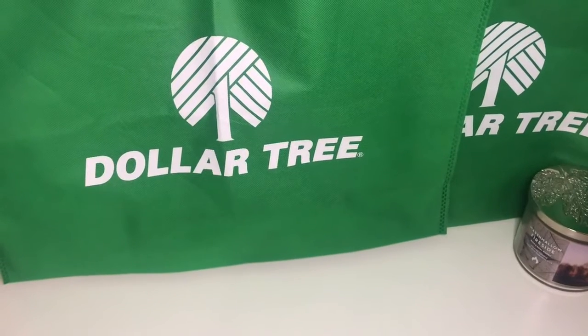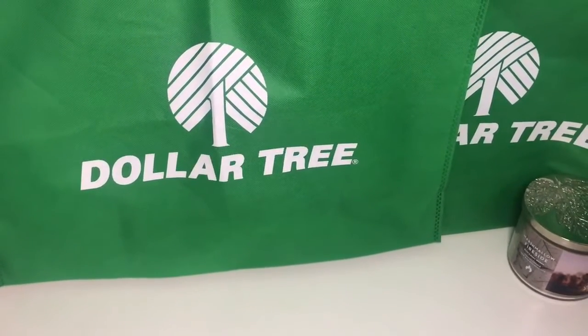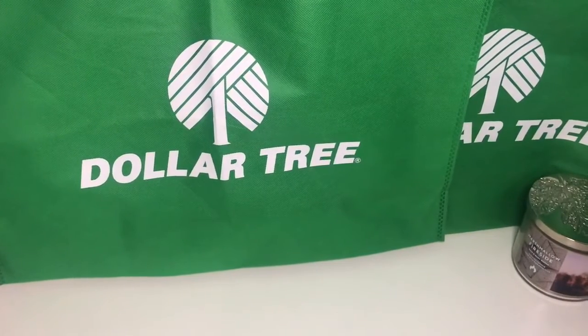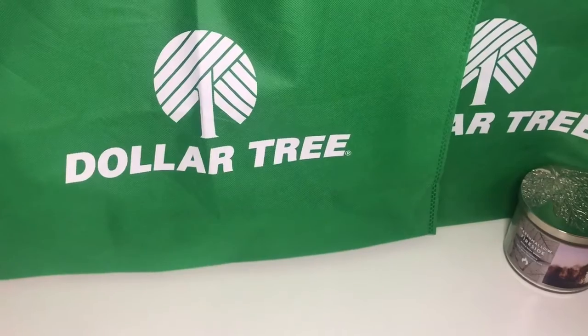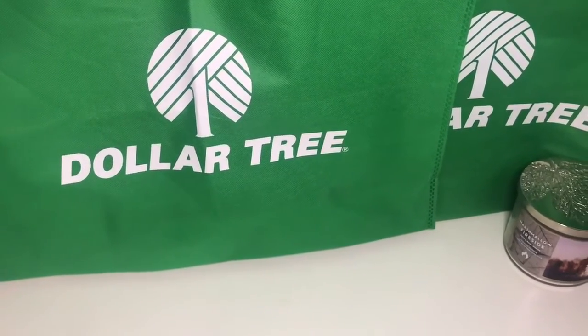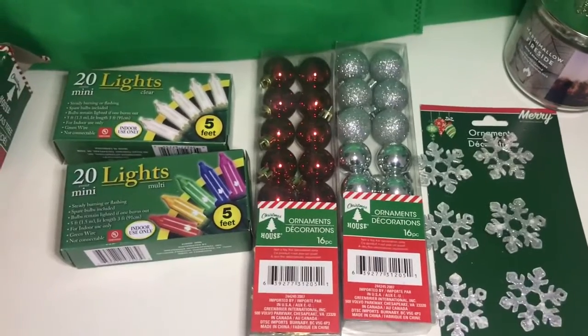Hi guys, welcome back to the Dollar Tree Life. I'm going to be filming my Christmas haul for you today. It's not going to be relatively huge because I do still have a lot of stuff from last Christmas, but I hope you guys enjoy. We're first going to start off with the things that I bought.